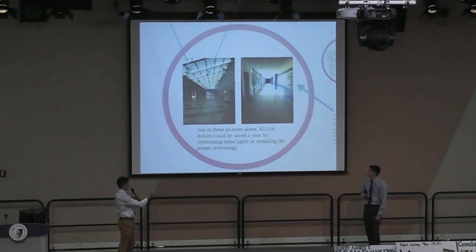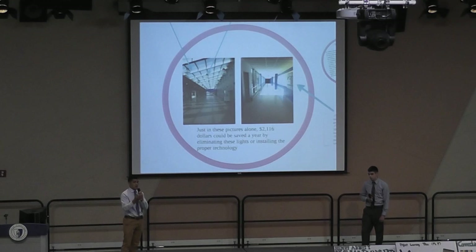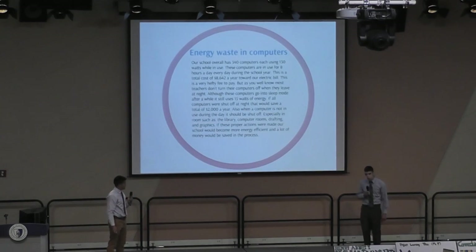Just in this area alone, around $2,000 could be saved a year simply by turning lights off or putting them on energy-saving devices such as a photo cell. Our school has 340 computers that use 130 watts each, in use for 8 hours a day — a total bill of $8,642 a year. Most teachers leave them on at night, using 15 watts in sleep mode. If these computers are shut off they can save $2,000 a year.